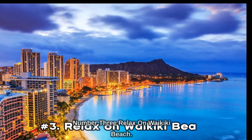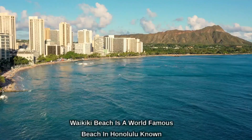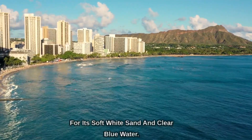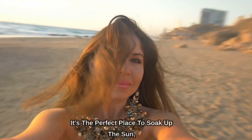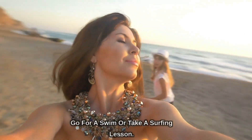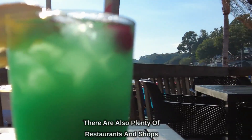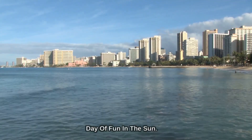Number 3: Relax on Waikiki Beach. Waikiki Beach is a world-famous beach in Honolulu, known for its soft white sand and clear blue water. It's the perfect place to soak up the sun, go for a swim, or take a surfing lesson. There are also plenty of restaurants and shops nearby, making it a convenient location for a day of fun in the sun.